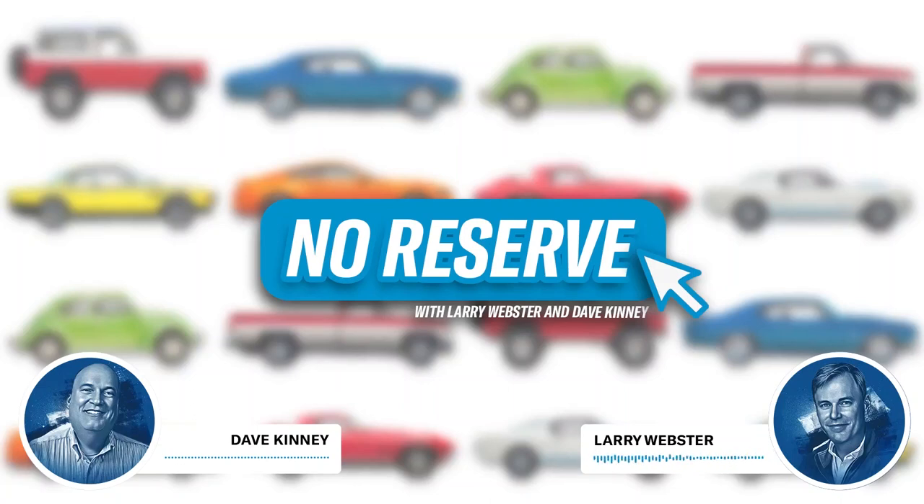Hey everyone, welcome to No Reserve, part of the Hagerty Podcast Network. We're here to help you make sense of the enthusiast car market, whether you're buying, selling, or simply watching. This week we've got a forgotten Acura, a car that just won't die, a baller Benz, an Aston Martin that James Bond wouldn't touch, and a $6,000 Porsche. I'm Larry Webster, editor of Hagerty Media, and I'm Dave Kinney, publisher of the Hagerty Price Guide.